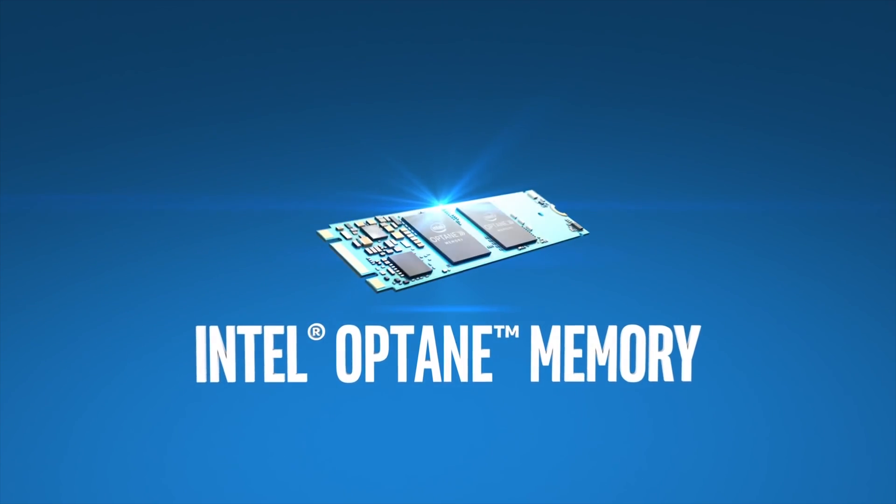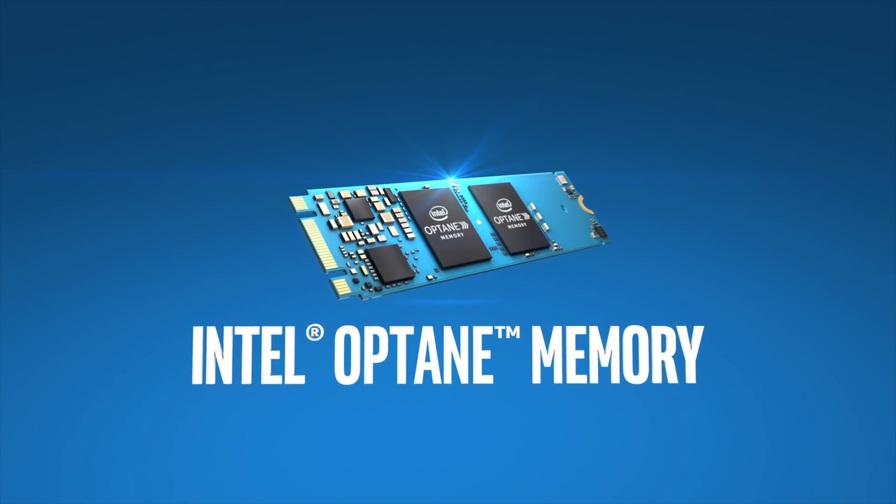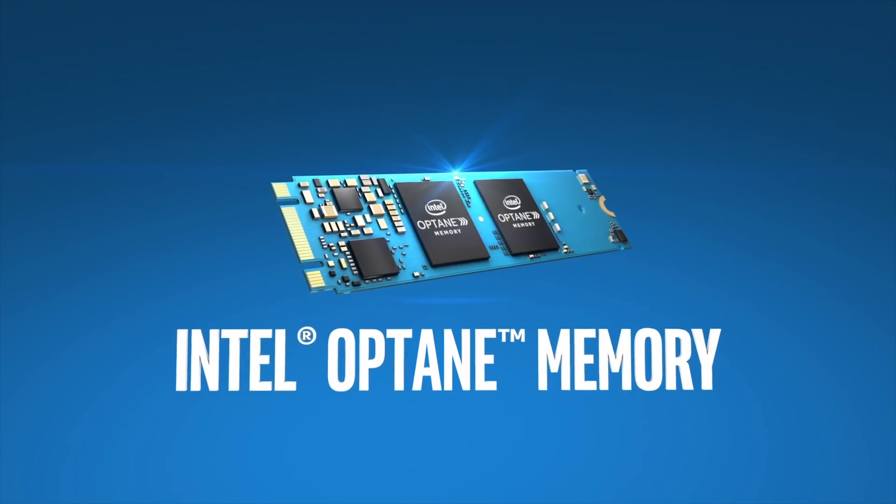Let us know what you think about Optane and NVMe storage solutions down below in the comments. I've been Andrew — thanks for watching, and be sure to subscribe for future product overviews and reviews.